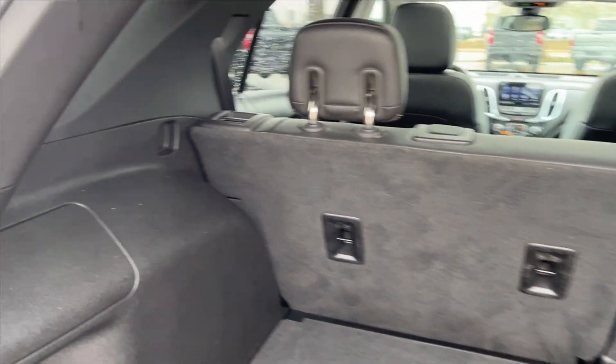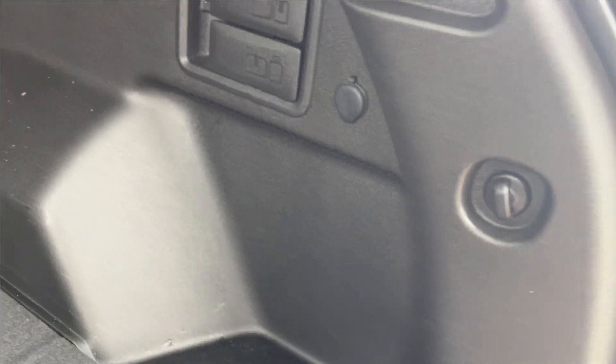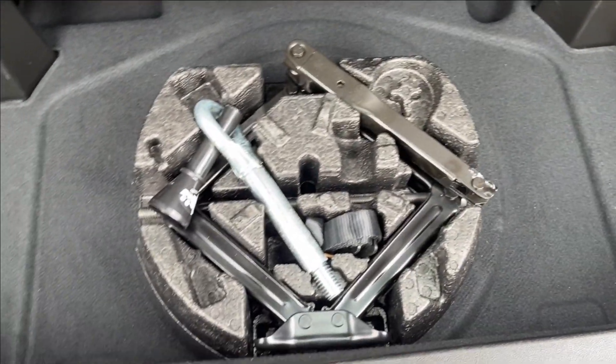Open up the power liftgate and you're going to have the 60/40 rear folding seats, as well as extra hooks, a 12-volt DC port, and wheel well storage down below. It's a very spacious rear cargo area.